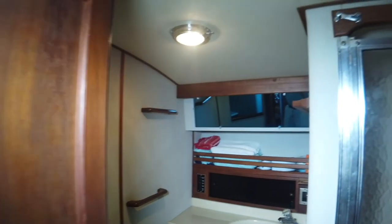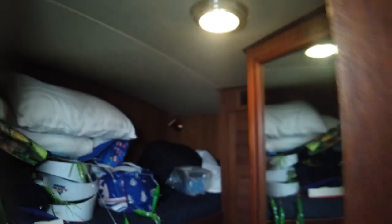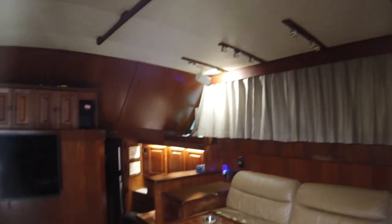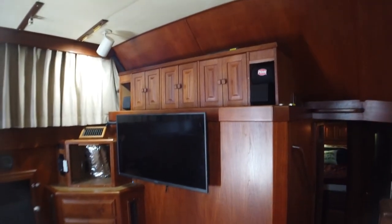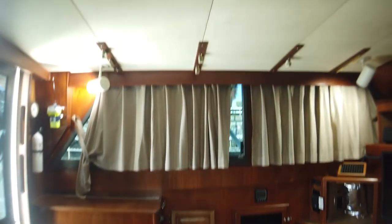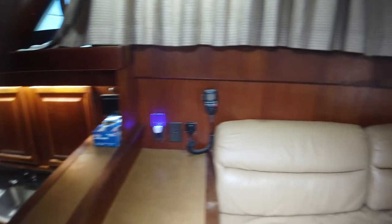If you're in the market for a convertible, the 41 is certainly one to consider. If you'd like to see her in person, give us a call here at Berry of Ogier Yacht Sales. We'll be glad to set up an appointment for you to see her and run the boat.